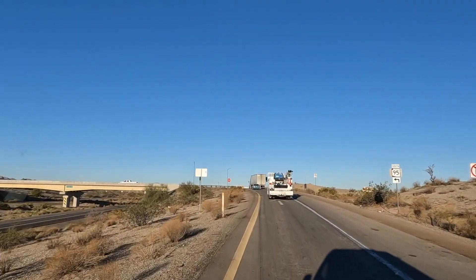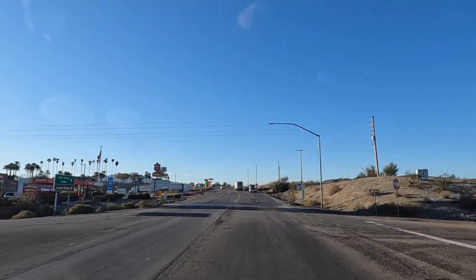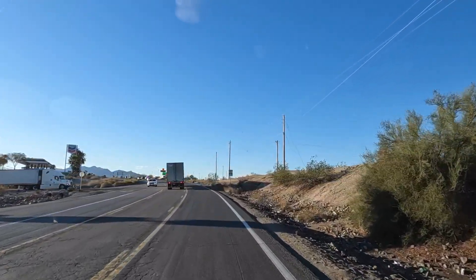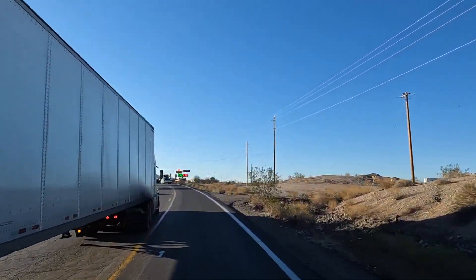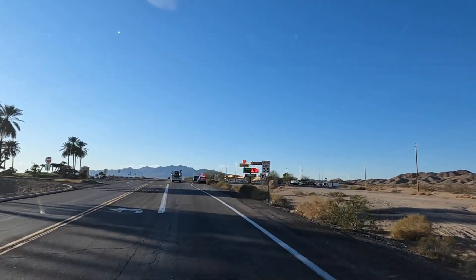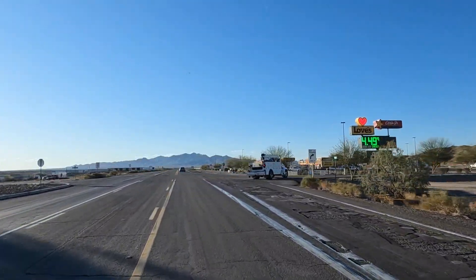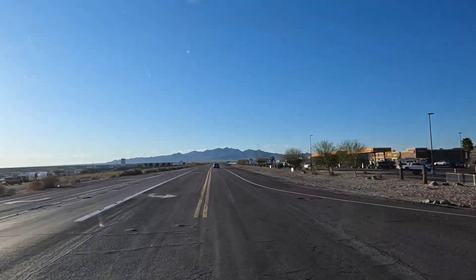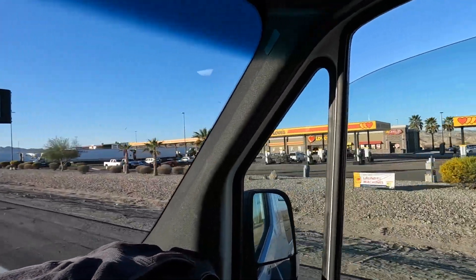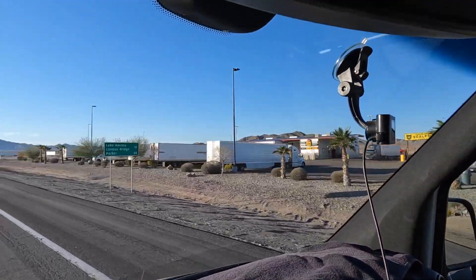This is trucker territory — there's one, two, three truck stops here: Pilot, Love's, and then that big Chevron. They've got big storage buildings out here too. That guy's getting a ticket — it's only 35 miles an hour through here. A lot of people speed, but it's heavily traveled. This is one of the only roads heading south off 40. Look at all the trucks at Love's!